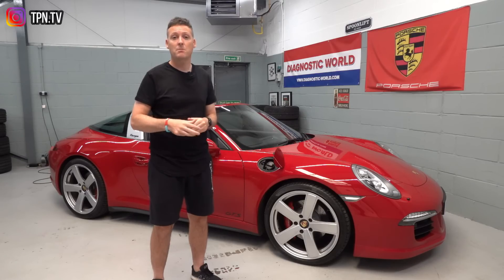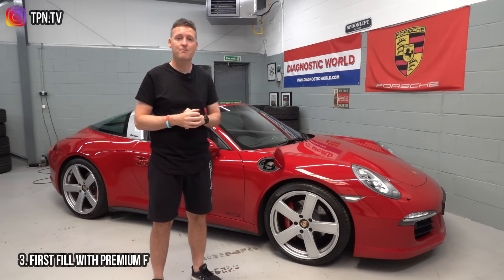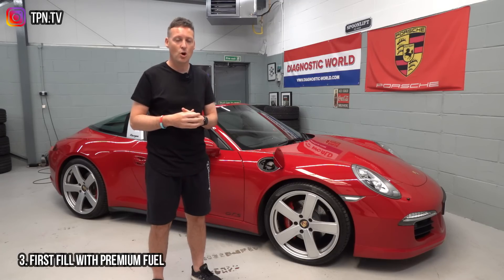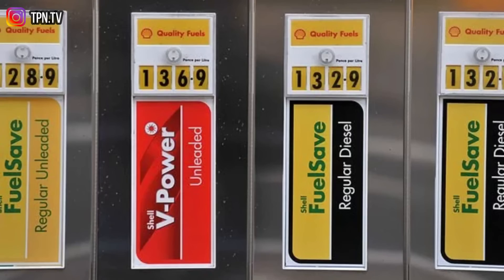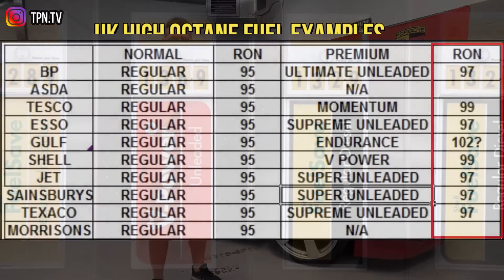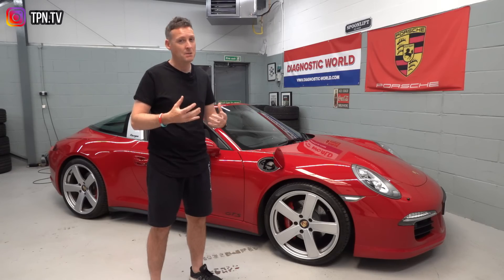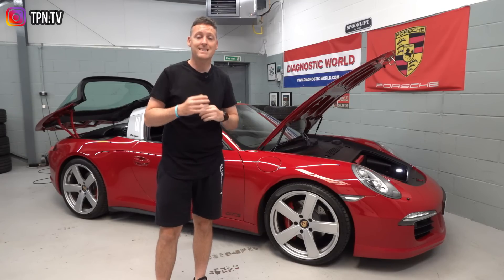Tip number three is to fill the car with premium fuel. In the UK we're looking at 98 or 99 RON — the numbers will differ depending on where you are in the world. It's impossible to know what kind of life your car has led unless you bought it from someone you know. Has it been running on premium fuel or just bog standard supermarket fuel? Fill it with premium fuel — your car will thank you for it.